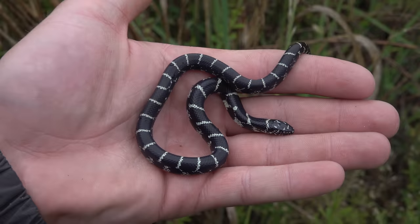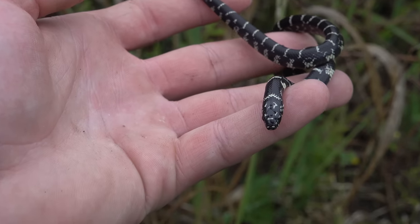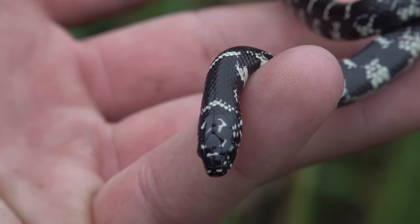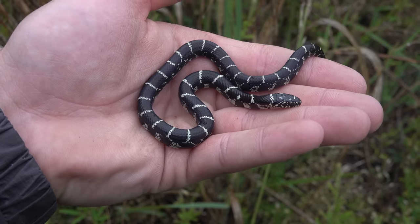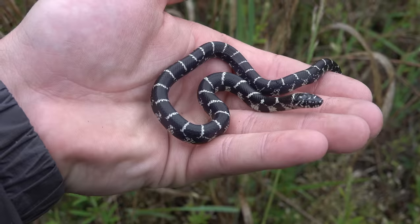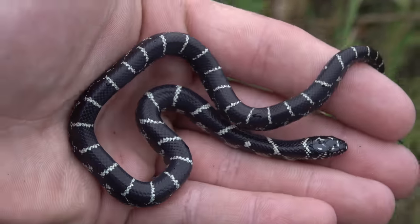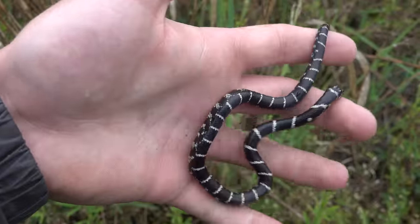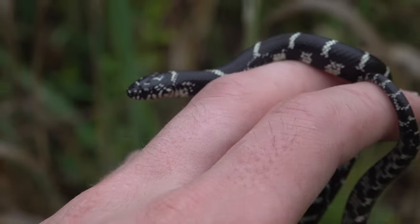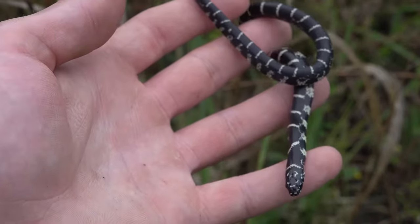This is obviously a very small king snake — this may have hatched last year, could be a yearling. But these guys will get almost five feet long and they love eating other snakes, that's why they call them king snakes. They also like eating turtle eggs and pretty much anything they can get a hold of. We're going to take some pictures and let it slither back under the rock we found it under.